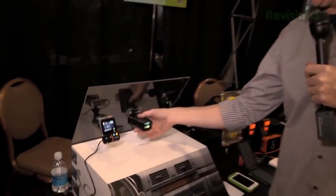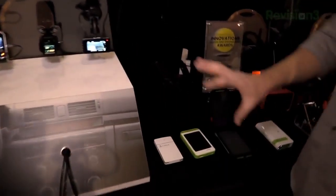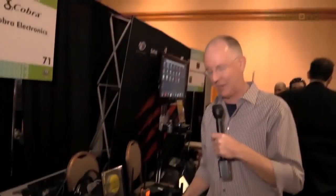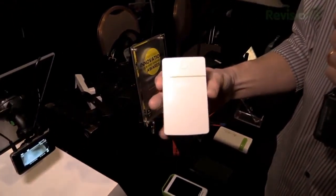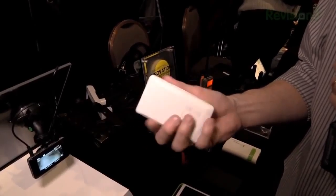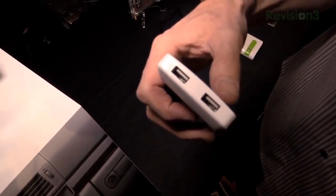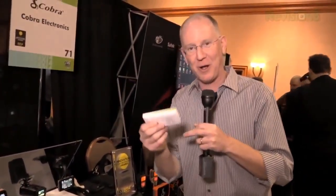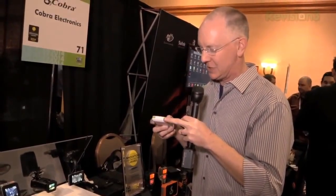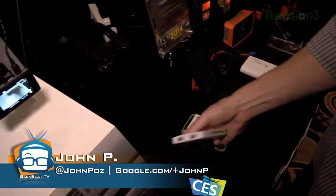That radar detector goes for about $229. Now, over here are portable products. Coming out in a couple of months is a small battery backup — 5,000 milliamps — offering a 2.1 amp USB port, a 1 amp USB port, plus a micro USB cable that you can pull out, and a USB charging cable. You just plug this in and charge. It goes for about $40.